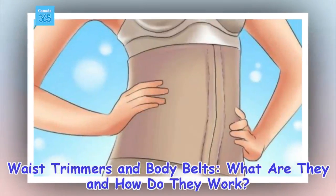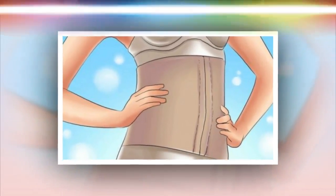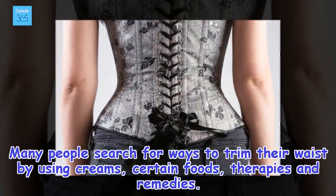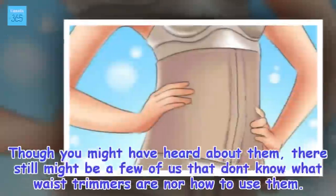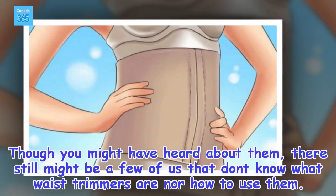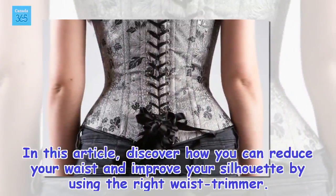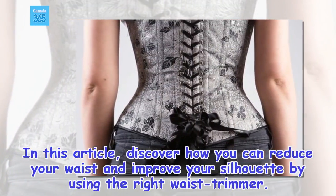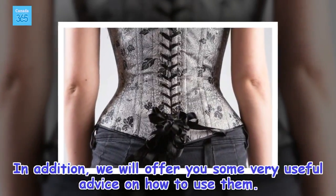Waist trimmers and body belts — what are they and how do they work? Many people search for ways to trim their waist by using creams, certain foods, therapies, and remedies. Though you might have heard about them, there still might be a few of us that don't know what waist trimmers are nor how to use them. In this article, discover how you can reduce your waist and improve your silhouette by using the right waist trimmer. We will also offer some very useful advice on how to use them.